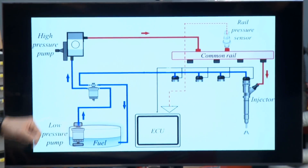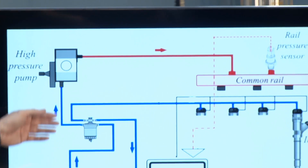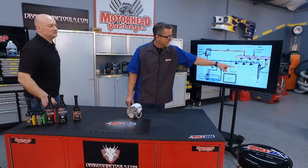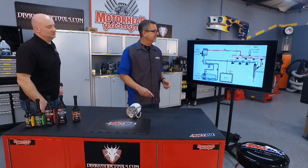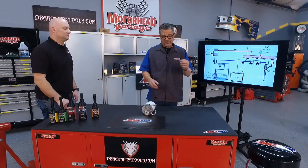Then we come up here to the high pressure fuel pump — 30, 40, 50, 60,000 psi. That's where we get our high pressure, coming over to a common rail, and then we're going into the injector and injecting it directly into the cylinder into a harsh climate with a lot of temperature, with a small pintle.